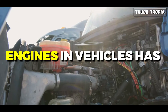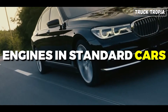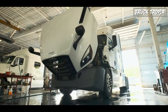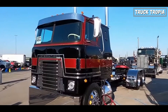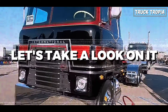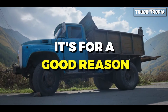The placement of engines in vehicles has evolved over the years, leading to a variety of configurations — from front-mounted engines in standard cars to mid-mounted and rear-mounted engines in high-performance and exotic vehicles. But with big truck engines, they have always been in the front. But why is that? Ever since the first truck was introduced back in the 1890s, the engine of trucks has always been in the front, and it's for a good reason.